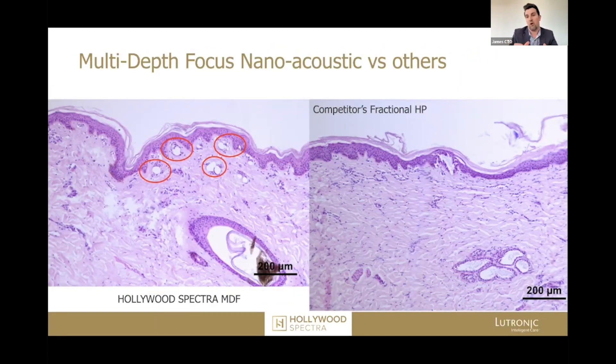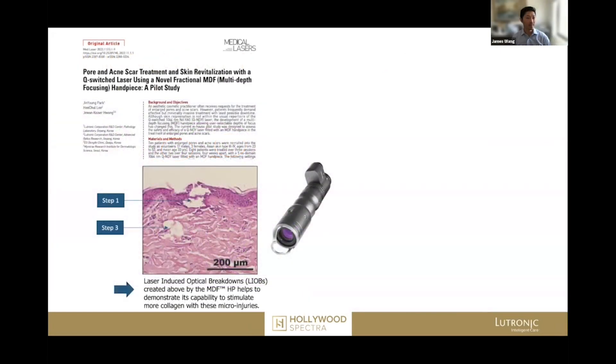We can have all the reliability of the Spectra line of devices — millions of pulses without any problem — and we can HyperSurge it to get even more Pico-like effects, then add on the MDF microbeam optic and actually go toe-to-toe with even our own picosecond device. This is one of the original articles published highlighting some of the key components of how this new device is very effective.